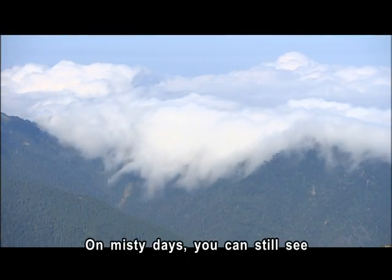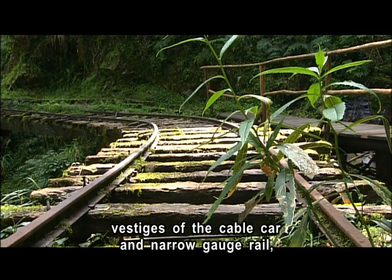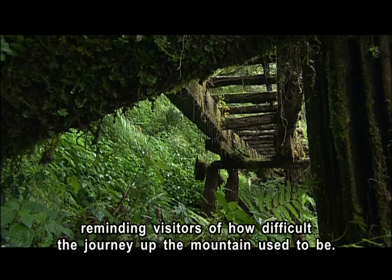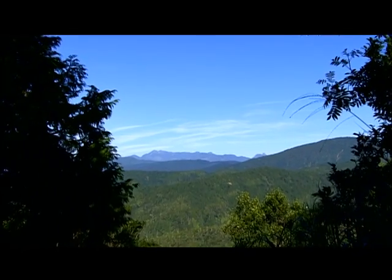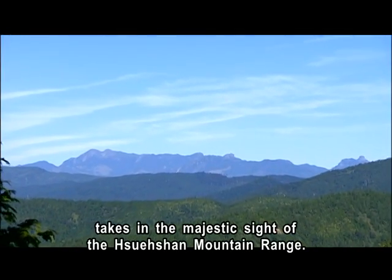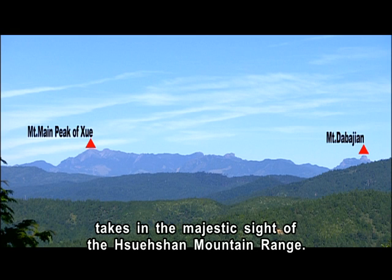On misty days, you can still see vestiges of the cable car and narrow gauge rail, reminding visitors of how difficult the journey up the mountain used to be. On clear days, the panorama from the hiking trails takes in the majestic sight of the Xueshan mountain range.